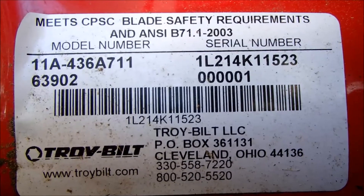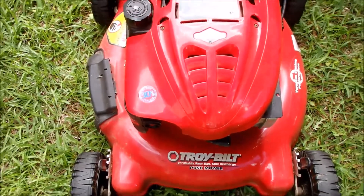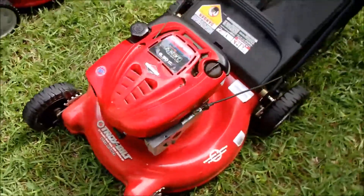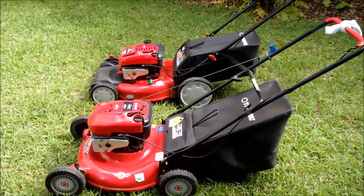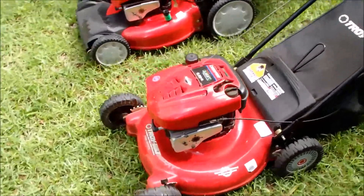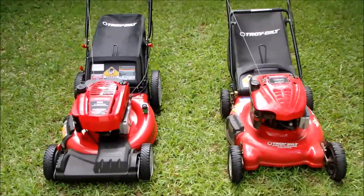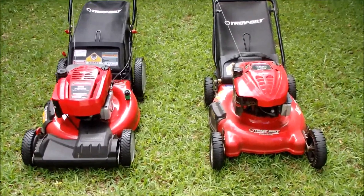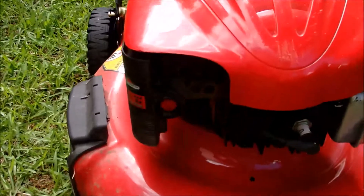This is the model number of this Troy-Bilt. Very little usage. We'll go see if we can find a new owner here. If not, I'll bring it back home. We'll advertise it locally here on the Eastern Craigslist.